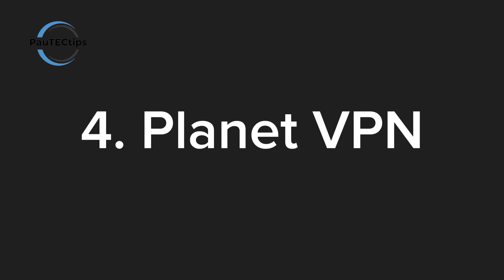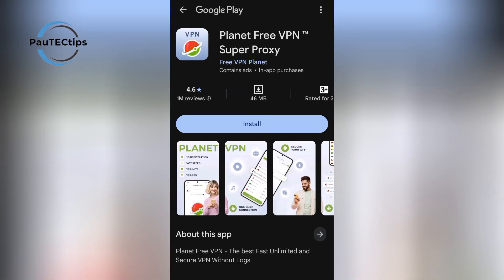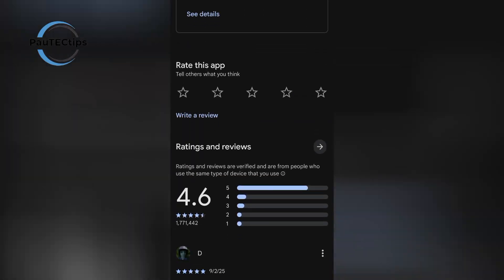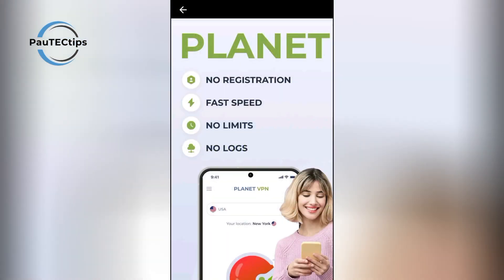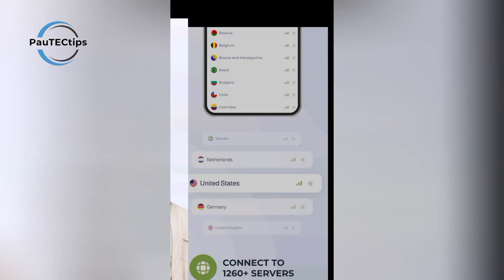Number four is PlanetVPN. This one offers free servers in several countries, including the US, UK, and Germany. It's simple, has no sign-up required, and is perfect if you just want a quick, free, and secure VPN connection. Many users love PlanetVPN because it's lightweight and doesn't eat up battery life on mobile.